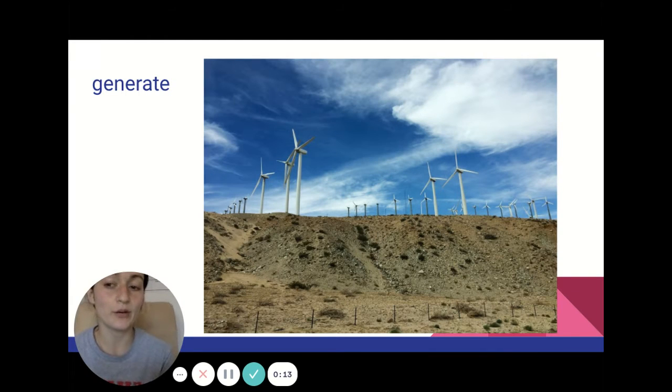Our first vocabulary word is generate. Generate means to make or to create. So windmills generate energy when they go in circles like that. Or a bake sale will generate enough money to pay for a class trip. Generate means to make or to create.